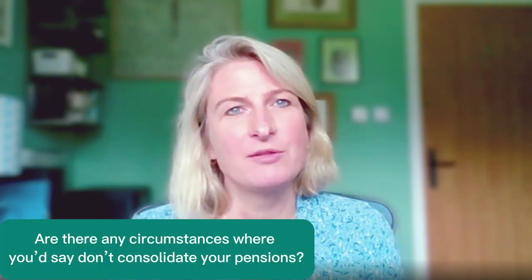Are there any circumstances where you'd say don't consolidate pensions? The main one that springs to mind is where people have final salary pensions — where they've had employers that provided final salary pensions. These are gold standard pensions in the sense that you have a guaranteed income attached, along with a load of benefits not available with the defined contribution pensions we now currently have. Those are the ones you really need to look at properly and get proper advice on as to how they play a part in your overall retirement plans. We don't tend to touch them because they're the ones that provide you with that guarantee.